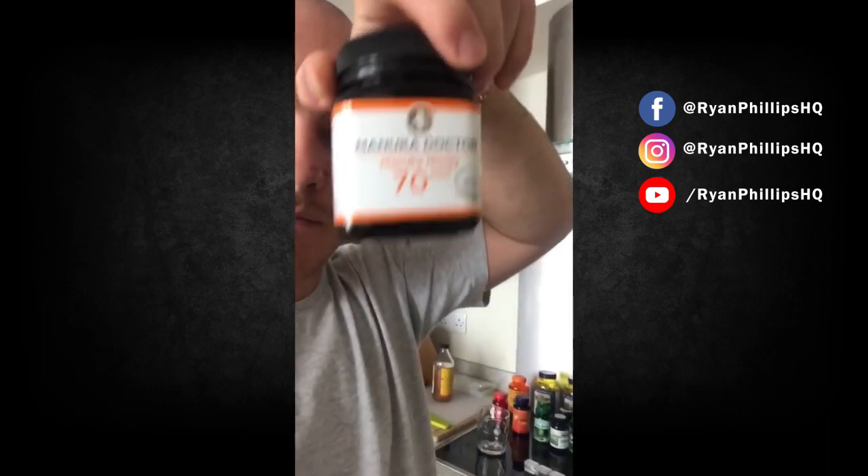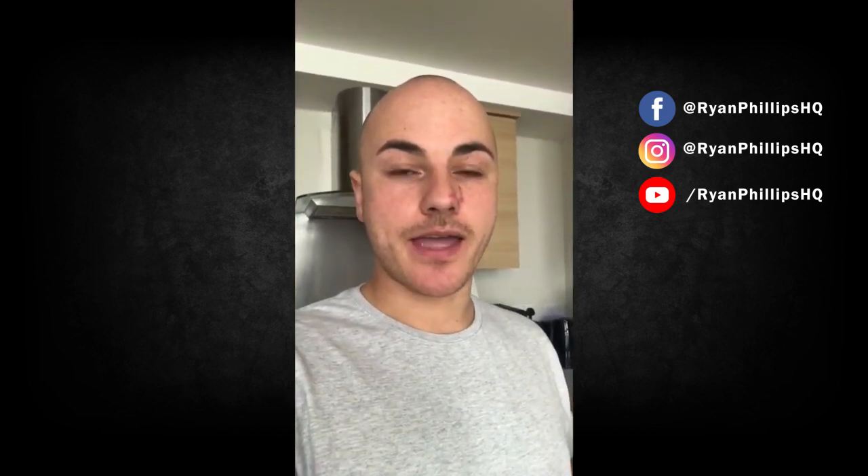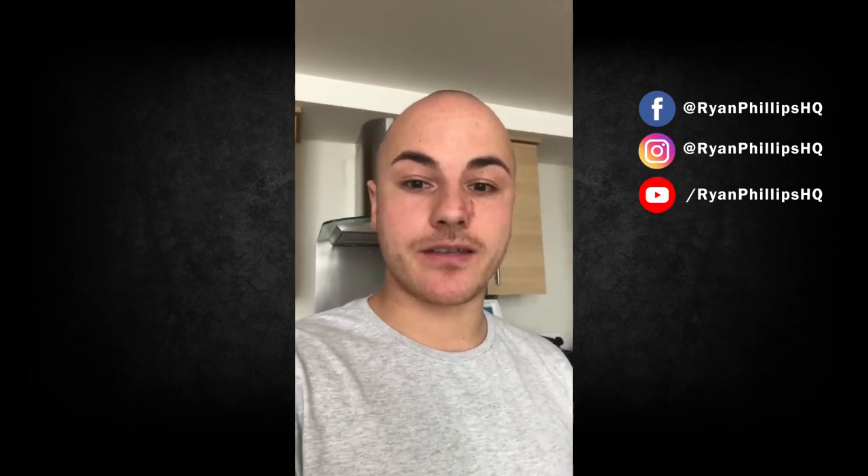Then after, I have manuka honey — this is the highest strength you can get. The reason I have the manuka honey is two of my friends, Josh and Lucy, they have kids and a lot of their friends have kids too. When kids get ill, everyone gets ill. But as soon as they started taking one teaspoon of manuka honey each day, they've not been ill since. So they recommended that I take it, and so that's what I do.